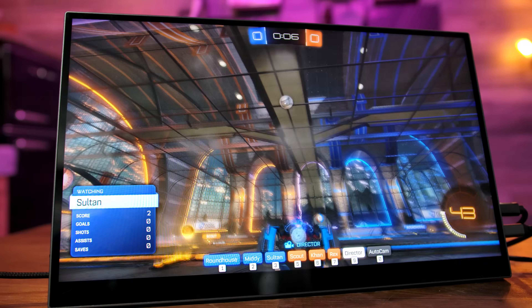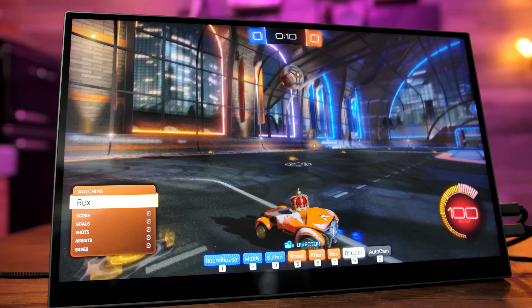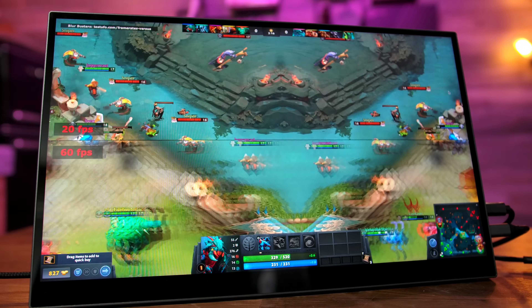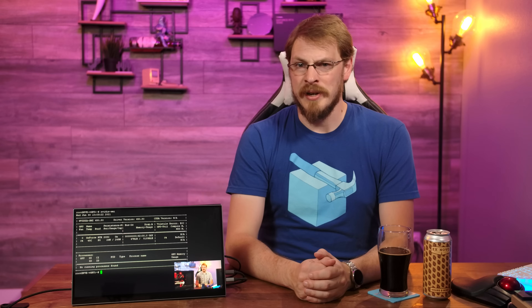Gaming was also definitely an afterthought on the PXT, despite the presence of menu options that might make you think otherwise. The panel is only 60 hertz and has the same pretty awful two-watt speakers that are in most other Intahill monitors. You do get FreeSync, which I'd rather have than not have, but the pixel response time is pretty terrible, with quite a bit of ghosting on any motion elements at all. This is one area the panel definitely did not live up to the spec sheet and the claimed two millisecond response time.